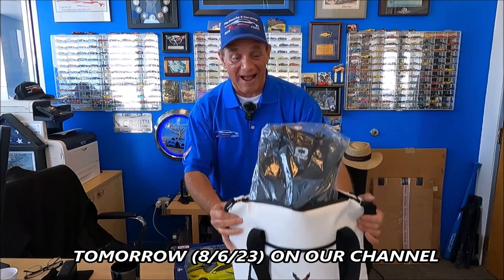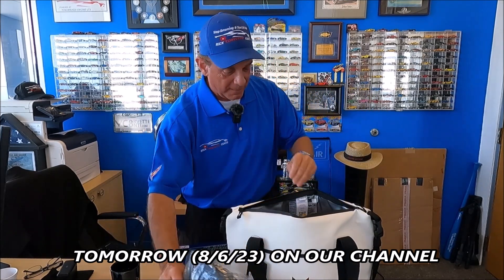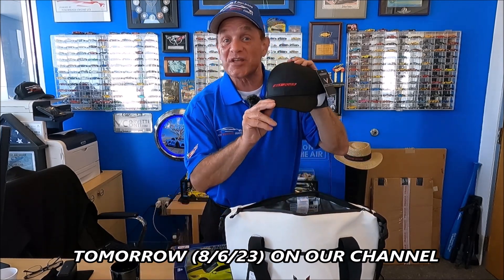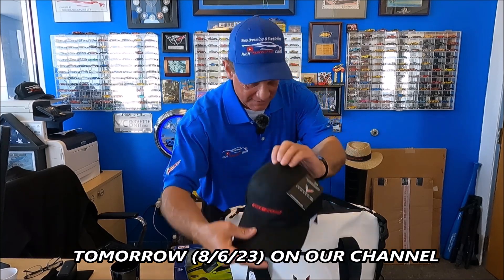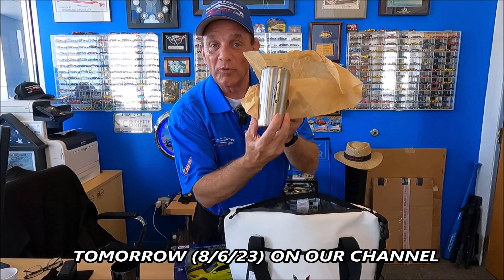You're going to get the cool Corvette cooler bag — sizes are limited. We've got a nice Z06 jacket for you, a Ricky hat, and a couple of 70th anniversary hats for you guys. We've also got one of these small Ricky Yetis.